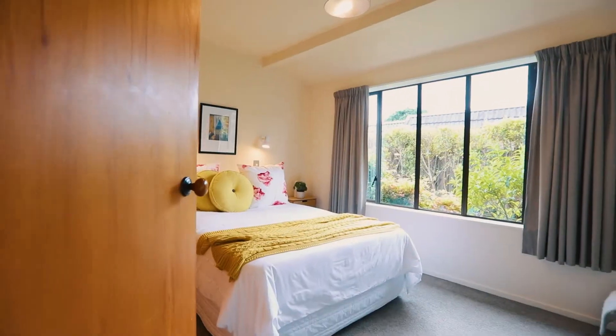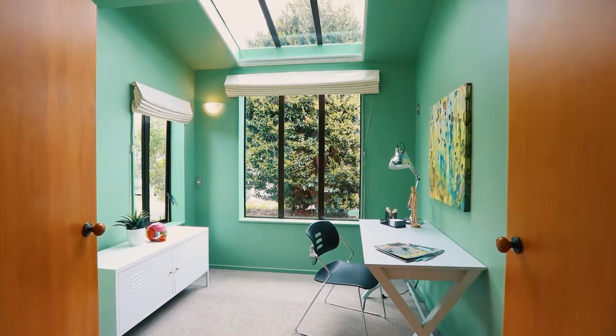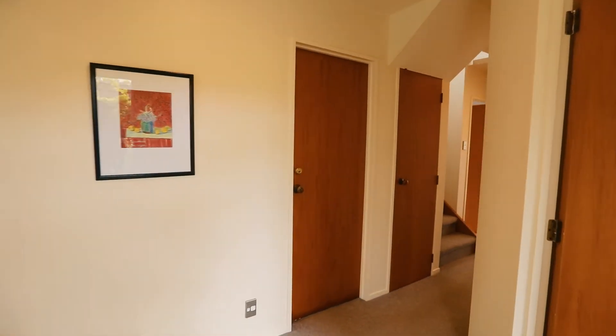It's a three bedroom, two bathroom home. On the ground level, we've got a generous double bedroom. There's also a third bedroom which can double as a study — it's got a beautiful big skylight window that can be closed off with a blind, so it can get really dark and nice to sleep in. There's internal access to a single garage which also has the laundry — a great place to hang up all those water toys.